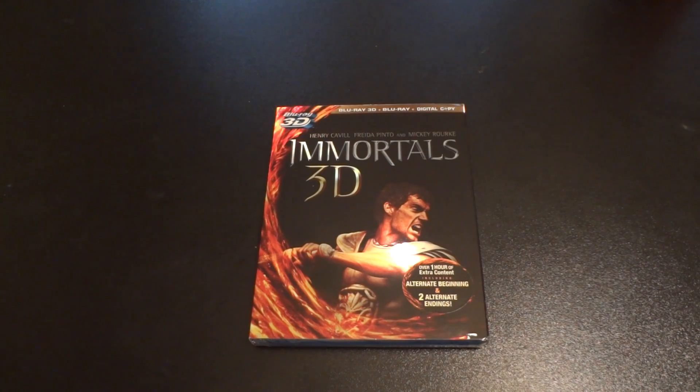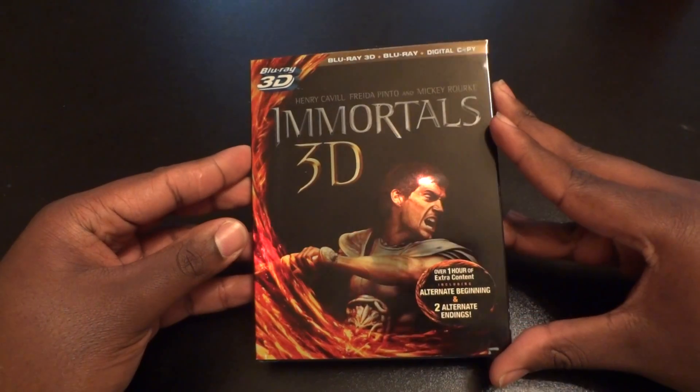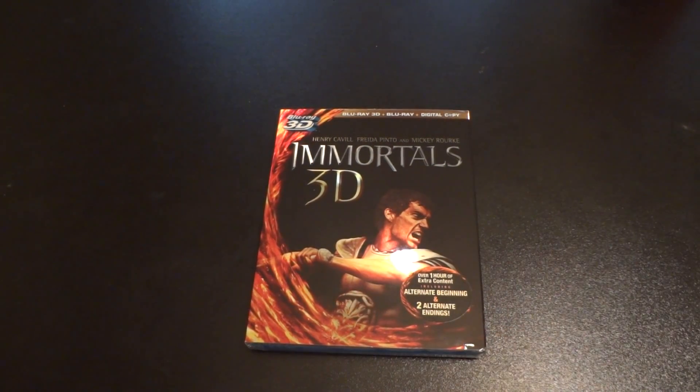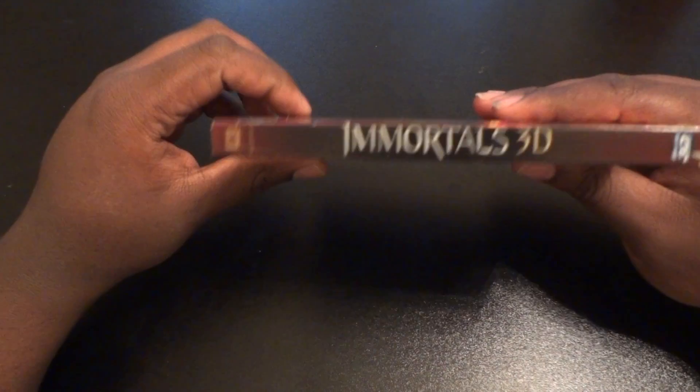There also comes a plain Blu-ray version and a digital copy — I didn't pick that up. On the front cover it says over one hour of extra content including an alternate beginning and two alternate endings. I really like this front cover. I haven't seen too many slip covers like this. It's real shiny — not a lenticular cover or anything like that, but my lighting is all jacked up so you probably can't really see it.